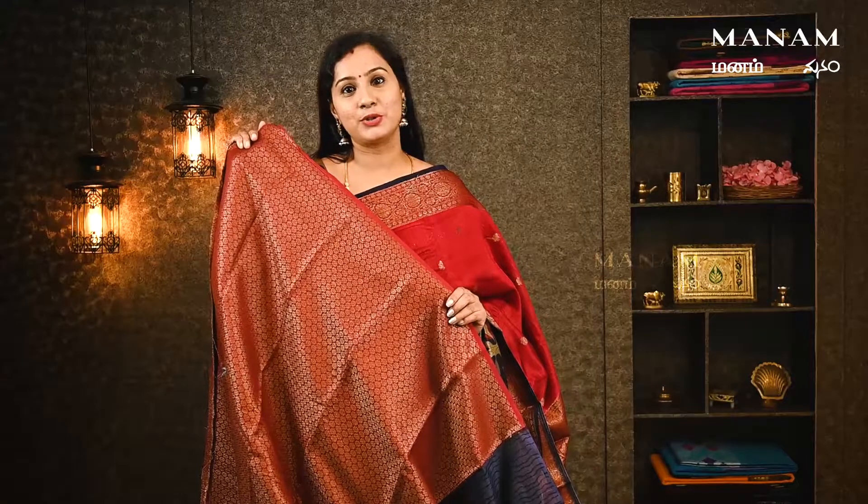Use a jacquard blouse to complement this saree. This saree is priced at ₹4,250.